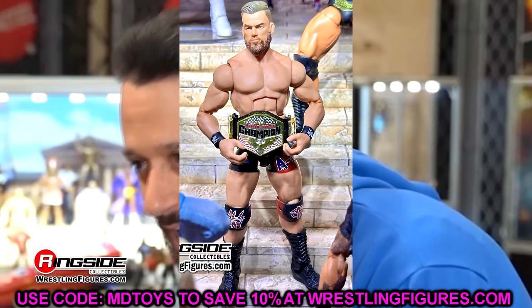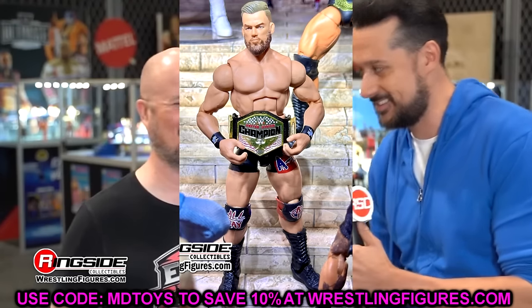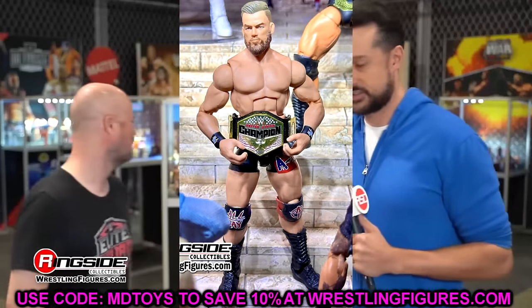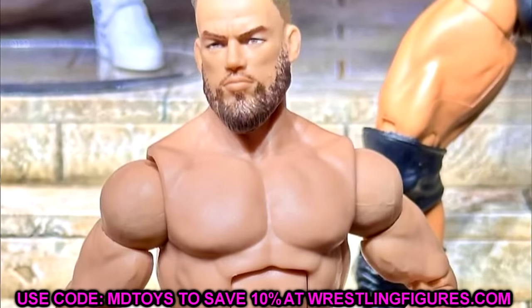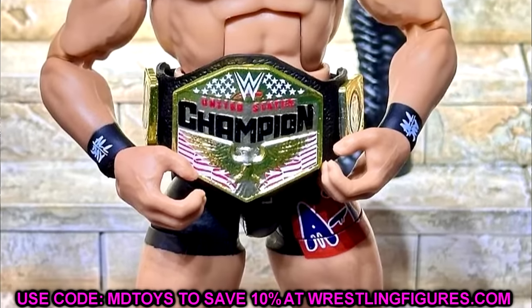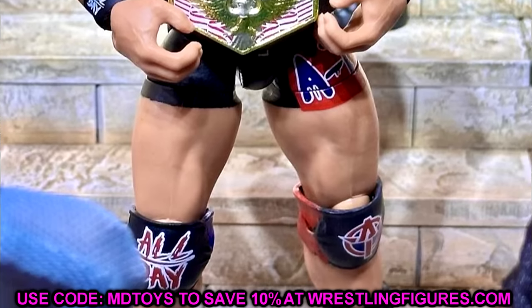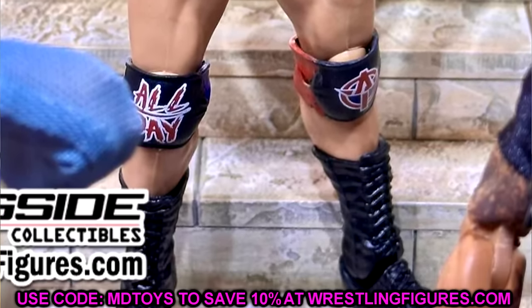Elite 110 Austin Theory is definitely his best figure. I like the US title and the gear — brand new torso on this guy. He's a pretty jacked individual but his arms are a bit small. I like the bearded head sculpt — it looks pretty good and is much better than the expressive head sculpts we saw on his Elite 102 figure.